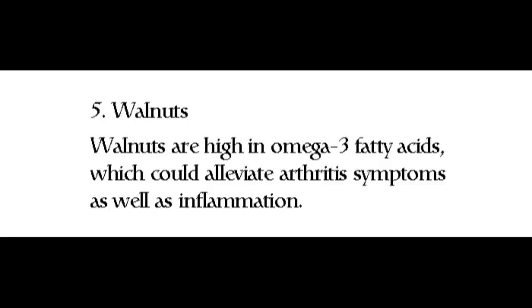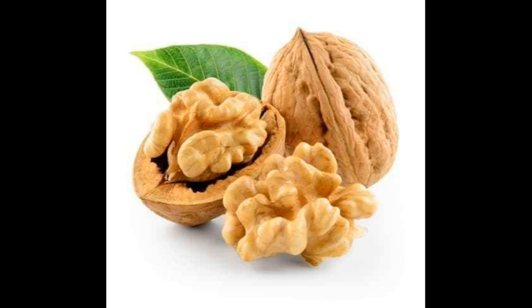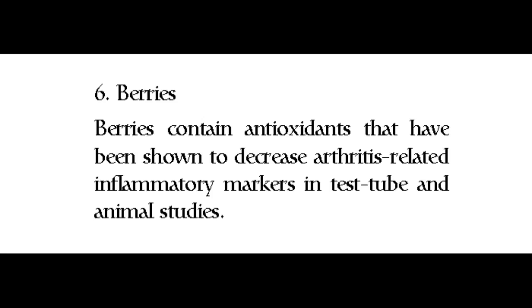5. Walnuts. Walnuts are high in omega-3 fatty acids, which could alleviate arthritis symptoms as well as inflammation. 6. Berries. Berries contain antioxidants that have been shown to decrease arthritis-related inflammatory markers in test tube and animal studies.